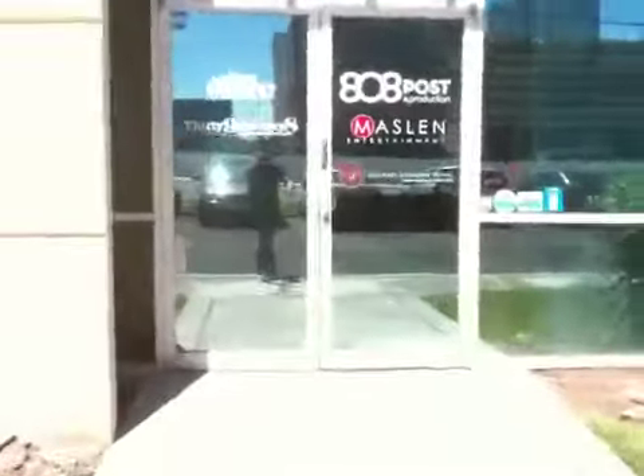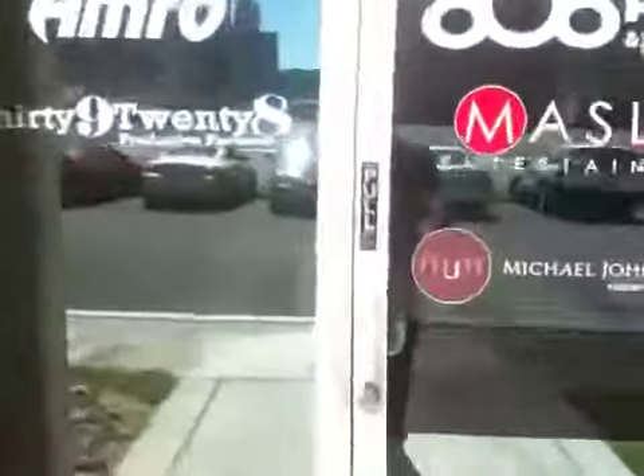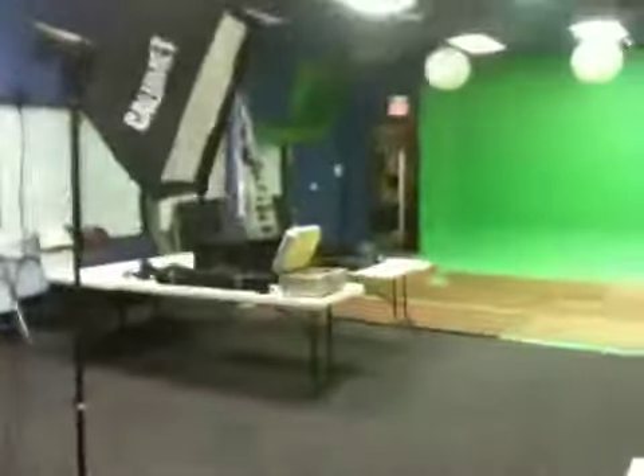This is it. 808 Post. This is where I'm doing our before and after photos. Lobby area. And studio.